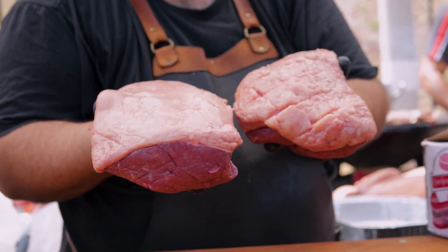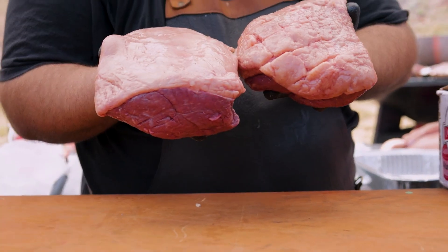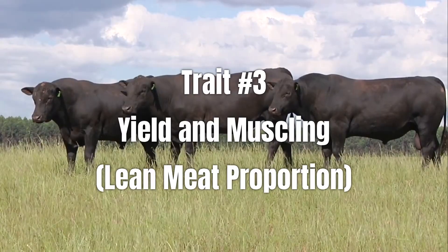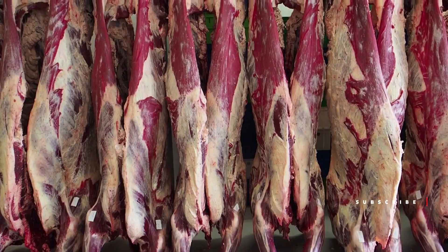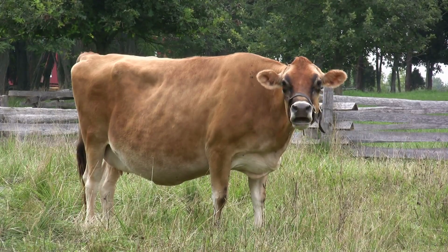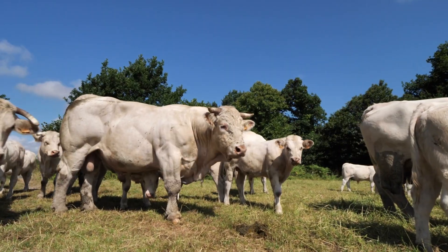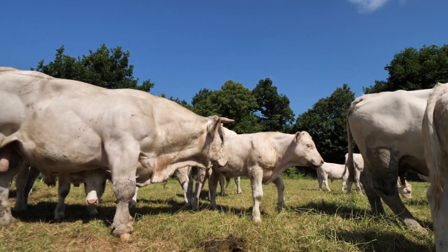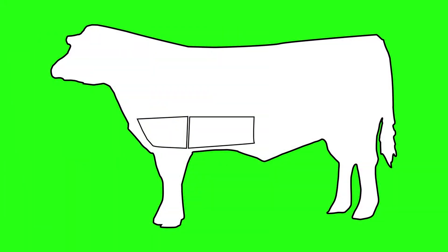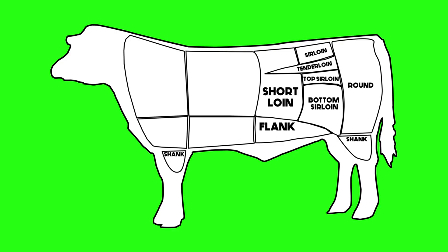Tenderness tells you how the meat feels when you eat it, but our next trait is about how much of that good quality meat you actually get from the animal. Yield and muscling decide how much saleable meat ends up on your table. Yield is the amount of saleable meat you get from the animal's carcass. Not all cattle are built the same — some might look big but carry a lot of fat or bone instead of muscle. When selecting breeding cattle, look for animals with good muscling, especially through the hindquarters, loin, and shoulder areas. These are the high-value cuts that determine how profitable your beef will be.